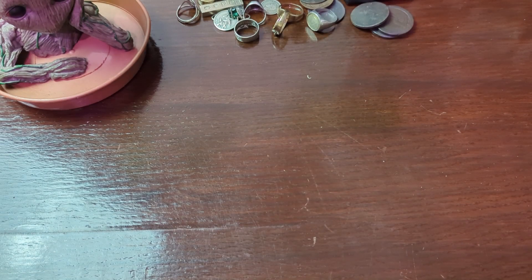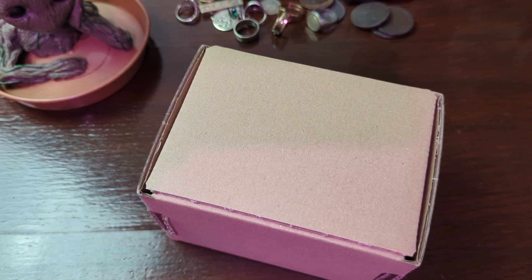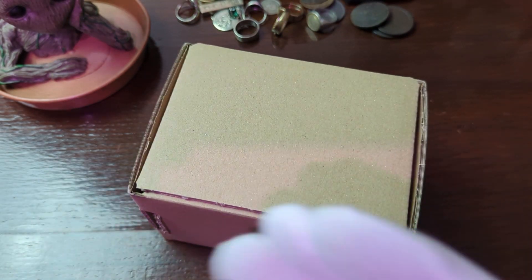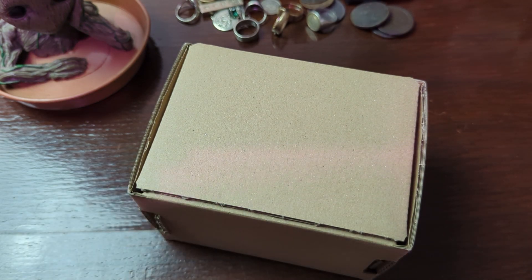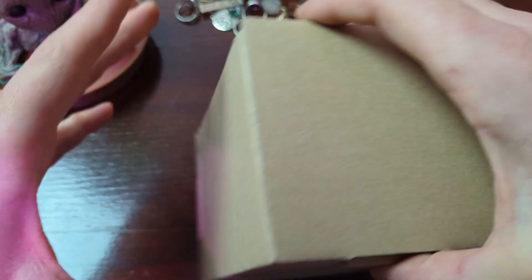So without any further ado, let me just go through the tape here. I'm going to go in through the bottom because I think it'll be a bit easier. Let me just break all the seals and get this out. I don't think I'm going to need my gloves on for this video, so I'll just knit them off.